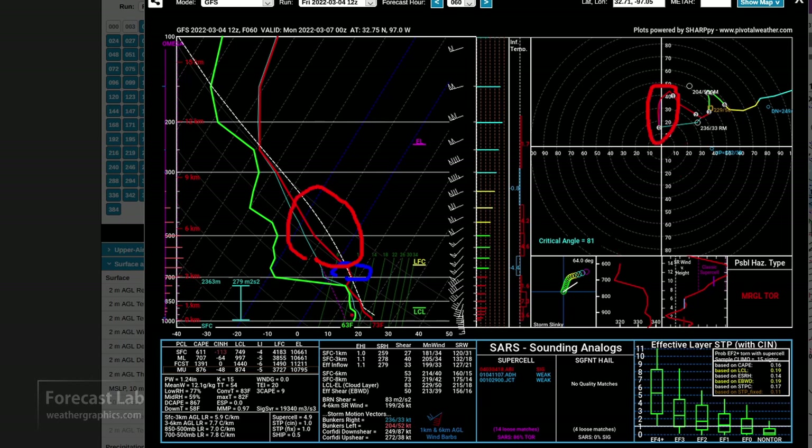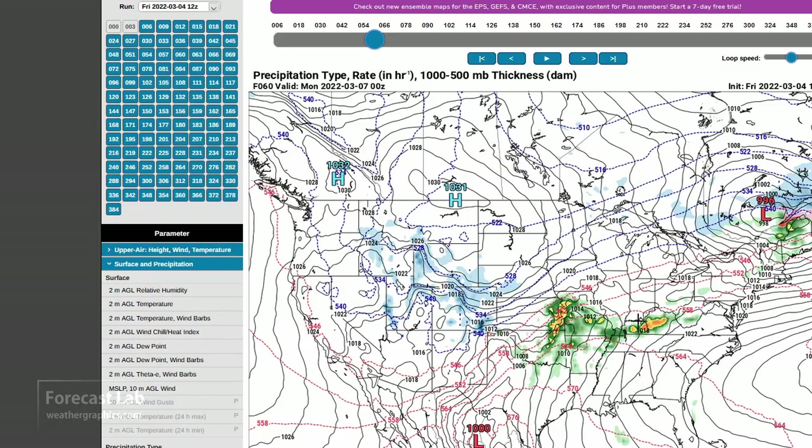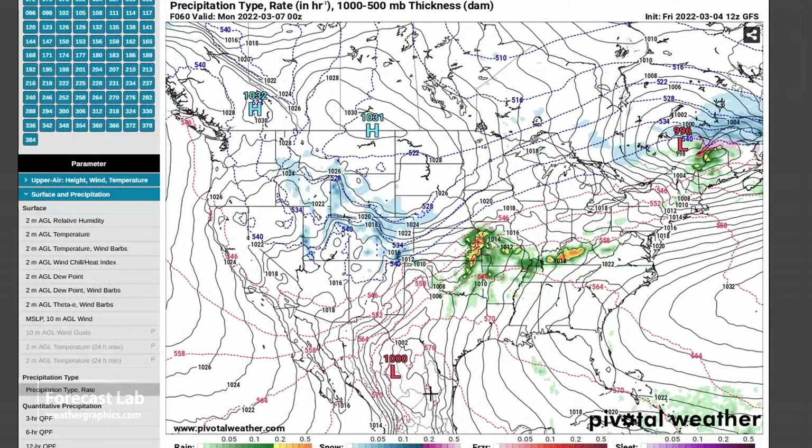We do have the shear, and we do have the moisture to a certain extent. I don't like seeing that tapering with height, but the depth is pretty good — about 8,000 feet depth of moisture. And if only we had a little bit more instability, that would provide for a very extensive severe weather outbreak. So southern Oklahoma — Ada, Muskogee — those are probably the places to be on Sunday evening.